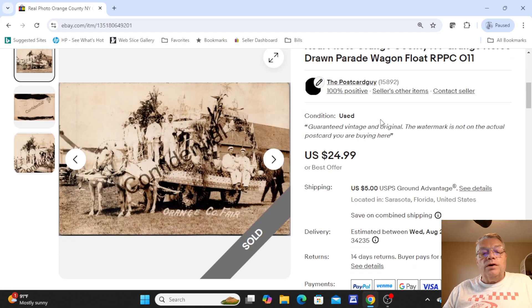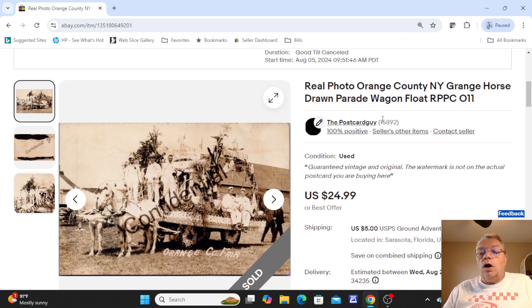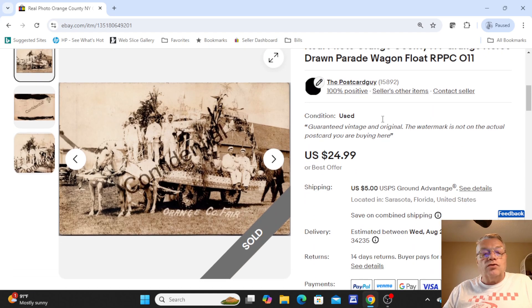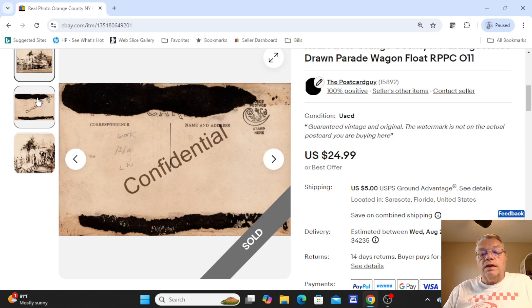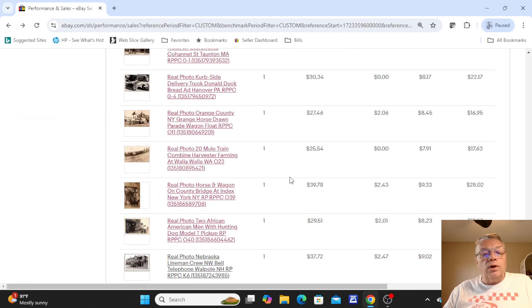Over here was another real photo — a horse-drawn parade float, Orange County, New York, Grange horse-drawn float. You can see the people on board, all dressed up. This was not used on the back. This sold for one bid of $24.99.